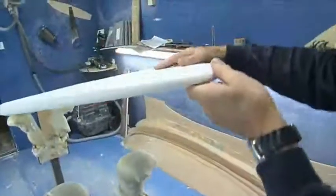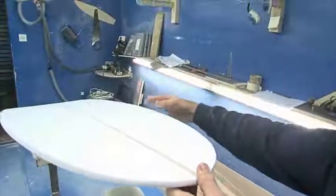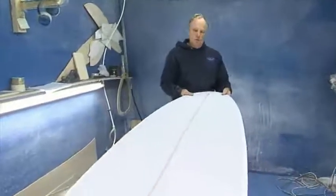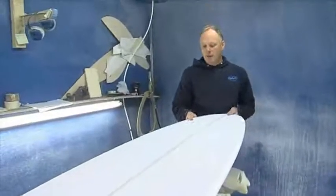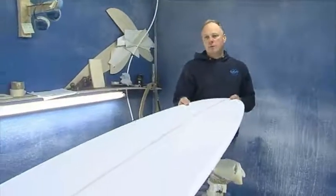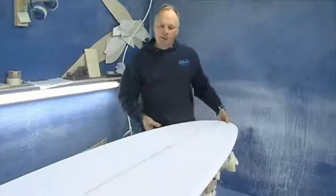These boards we like to use with a single fin and side biter options. This board you can chuck it around, take it out in small waves, knee high to head high. Then as soon as it gets above head high you can put the biters in. The board will still work really well — really versatile boards, the Flying Carpet.